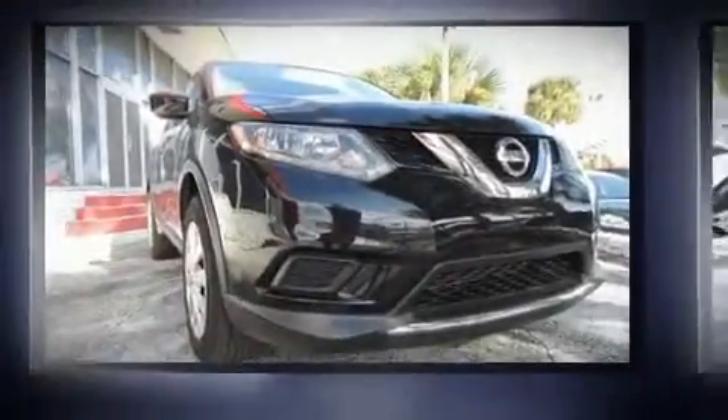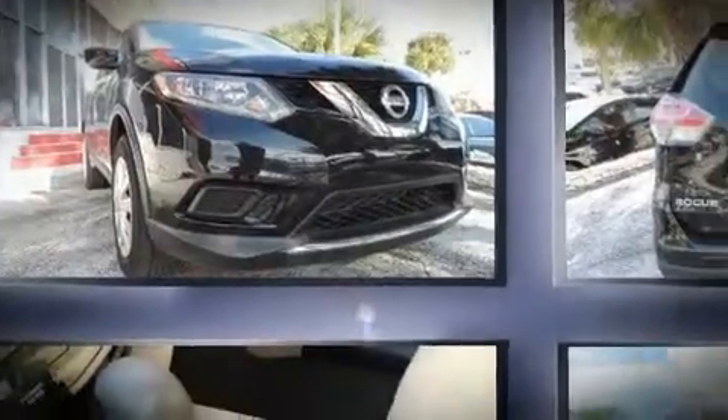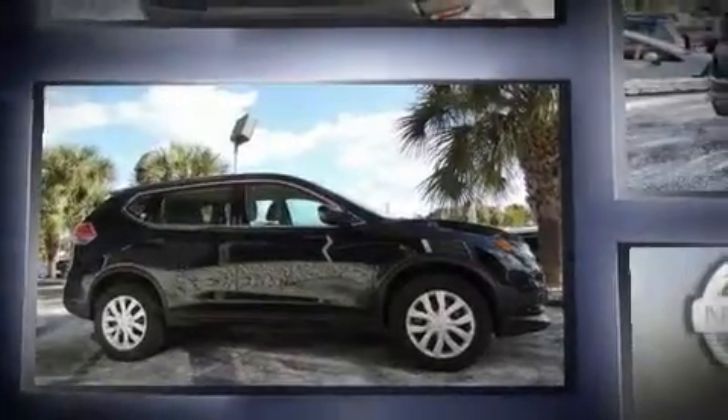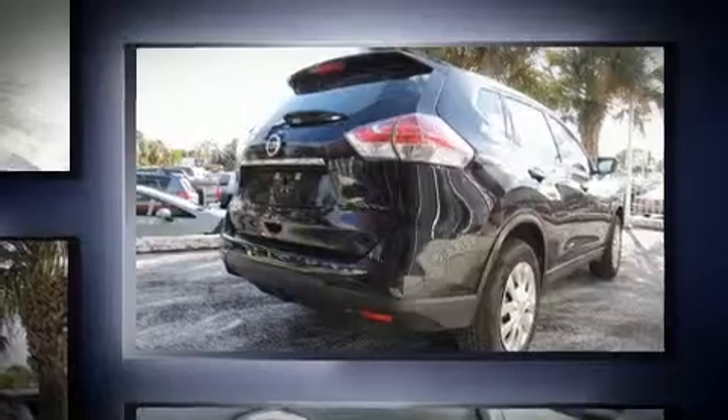You can expect a lot from the 2016 Nissan Rogue with fewer than 15,000 miles on the odometer. This four-door sport utility vehicle prioritizes comfort, safety, and convenience. It features an automatic transmission, front-wheel drive, and a 2.5 liter four-cylinder engine.